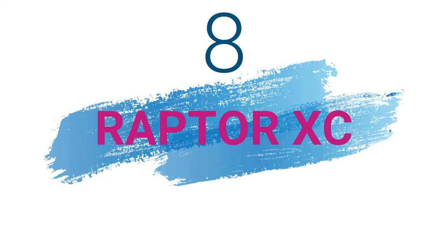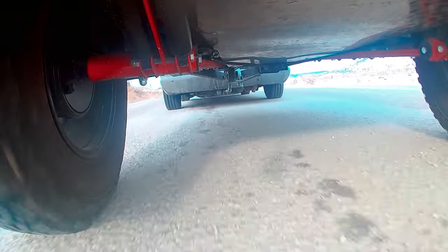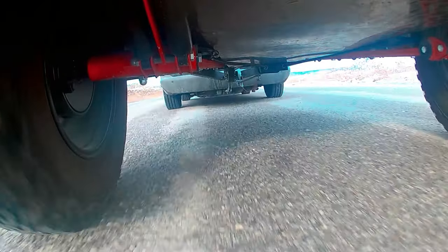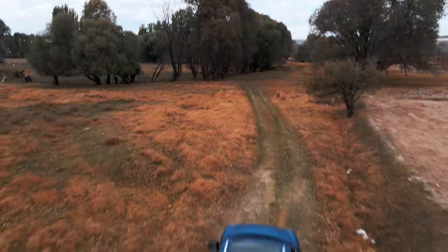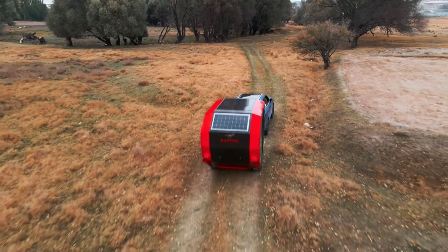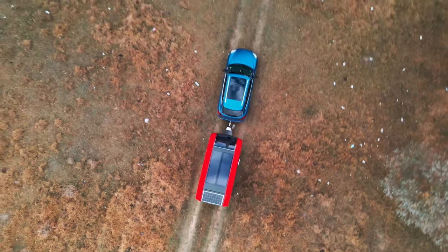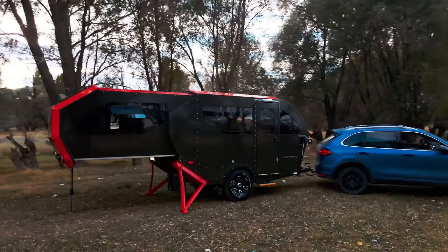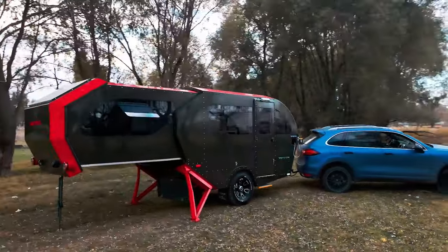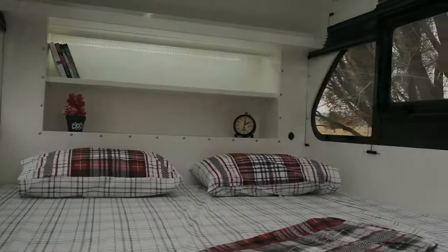The eighth product on the list is the Raptor XC. The Raptor XC by Hunter Nature is a unique travel trailer that offers an extendable rear section that increases the living space without requiring a customer to buy a physically larger rig. The Raptor XC's rear compartment extends out 6.9 feet to provide a sleeping compartment when parked. This makes it ideal for families or groups of friends who want to enjoy the outdoors without sacrificing comfort.